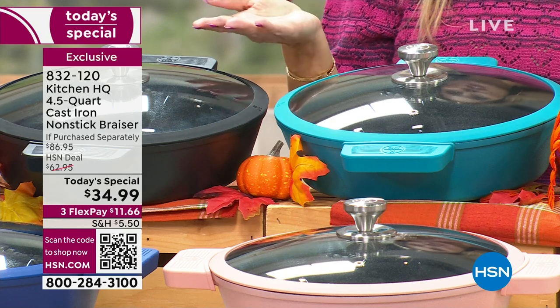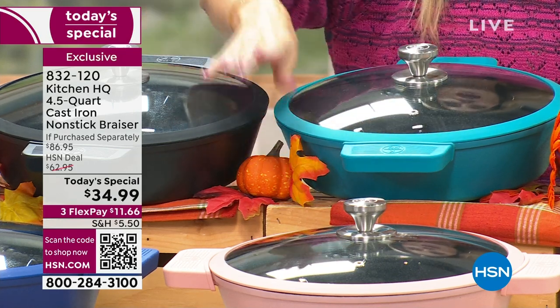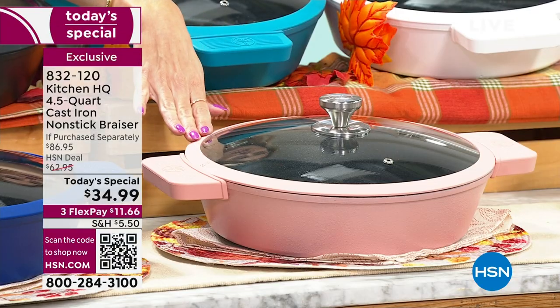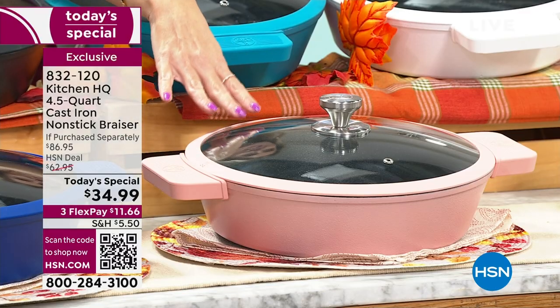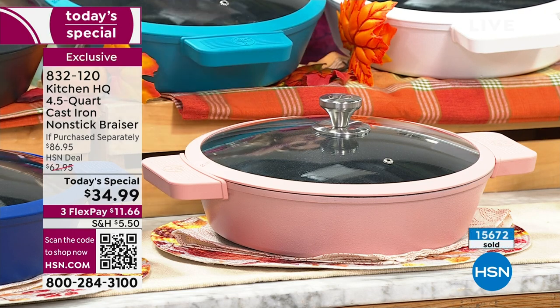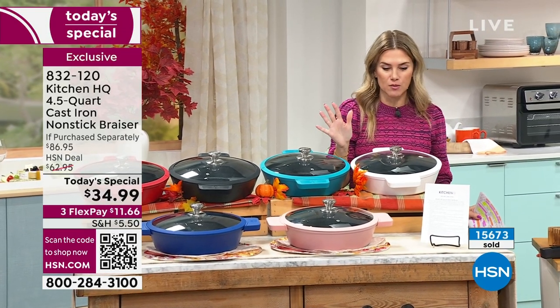We also have it in teal, always a nice runaway hit because a lot of us love those beautiful blue tones in our home. And then there's the rose — isn't she pretty? This is going to be the next one to sell out. If you love that soft cashmere rose, we have less than 700 of you that can pick up our today's special in rose. We've already sold over 15,000 of our today's specials.